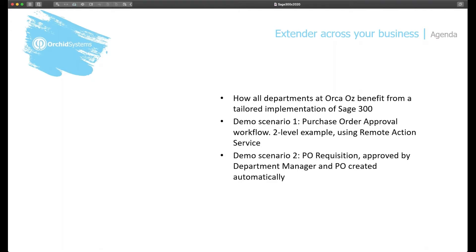In our second scenario, we look at using PO requisition approved by the department manager and converting the requisition into a PO automatically. We'll also review some steps to get started with Extender Workflow and Remote Action Service.